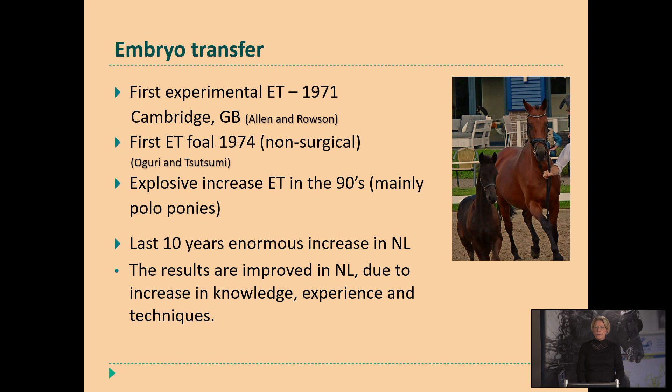Most owners had the idea to start breeding with these mares using embryo transfer, because when they could go to competition again, the mare is still capable to compete without being pregnant. We see that the results of embryo transfer increase because we know a lot more about how to use this technique, which type of recipient mares we need, and how to deal with the donor mares. So it's becoming more and more common in the equine breeding industry.